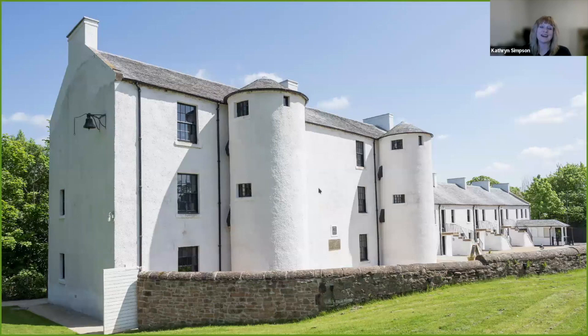Good evening and welcome to this Art UK Unlocked David Livingstone Centre talk. My name is Catherine Simpson and I'm going to talk to you a little about both the David Livingstone Centre itself and some of the gorgeous items we have in our collection. Now the Livingstone Centre is a unique building.